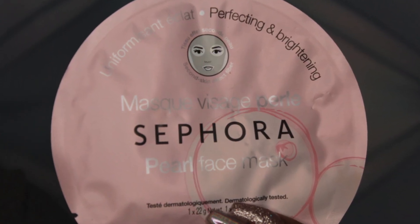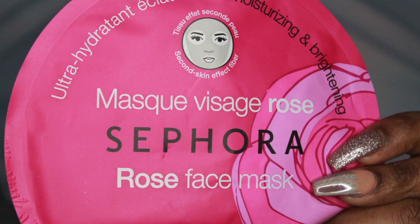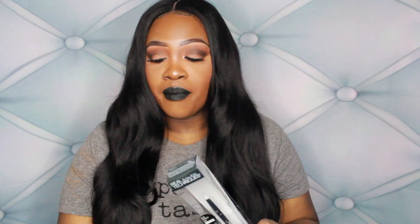I also got this Sephora Pearl Face Mask for perfecting and brightening — this will be my first Sephora mask. The next mask I got was the Rose Face Mask for ultra moisturizing and brightening, and then I got the matching Rose Eye Mask, which is also for ultra moisturizing and brightening.